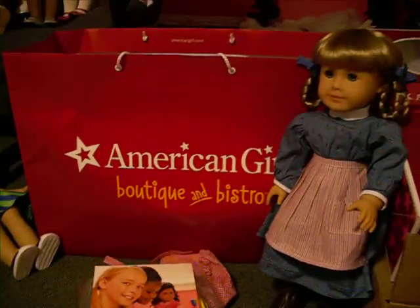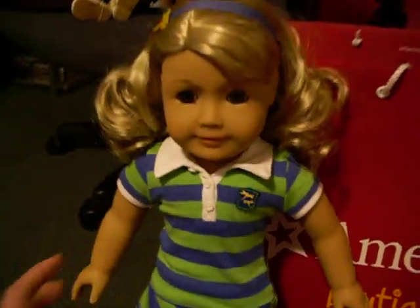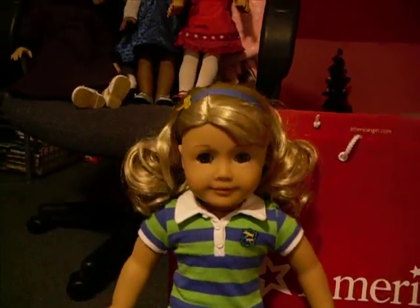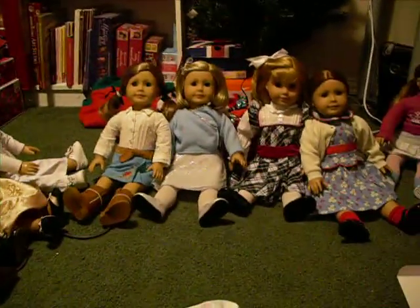Yep, I had a wonderful day — it was just perfect. I can't wait to get more of Laney's collection and add on to my collection of all my other dolls. Here they are. Thanks for watching.